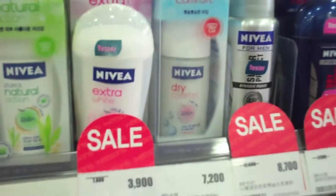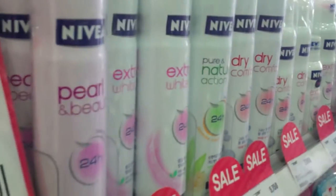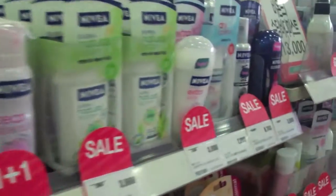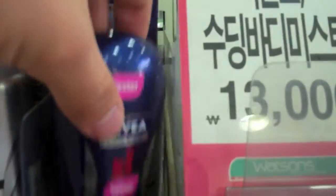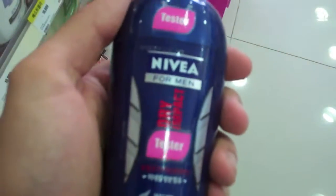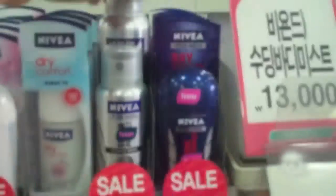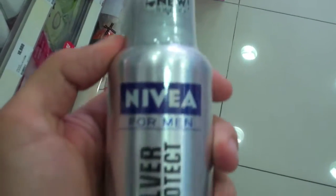They're pretty exclusive on Nivea for the deodorant brand. Some stores have different brand choices, but this one carries tons of Nivea deodorant, which is fine — at least there is somewhere in Korea that you can buy deodorant like normal deodorant, like you're used to back home. This is a men's stick. Not a lot of men's choices, but at least they do have it, and they have a tester.